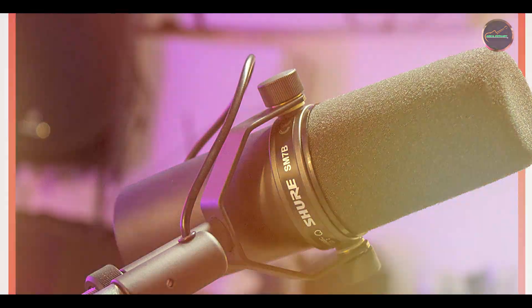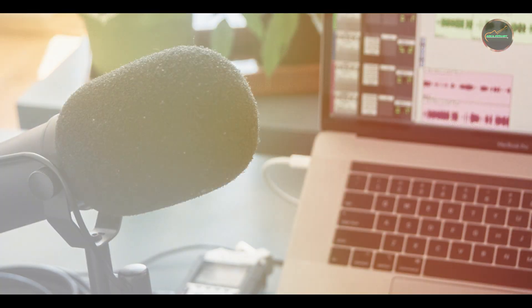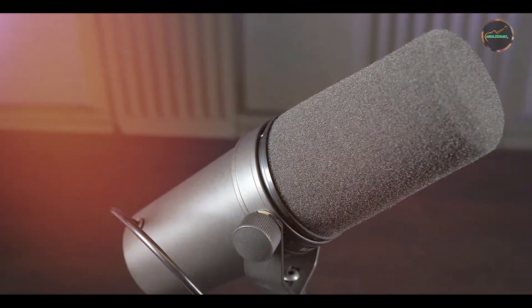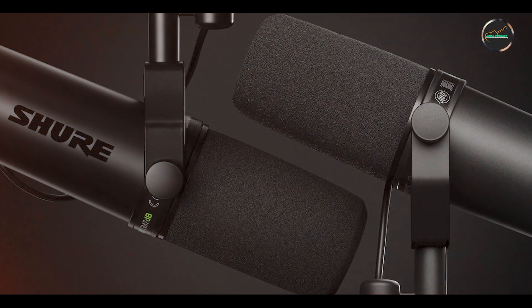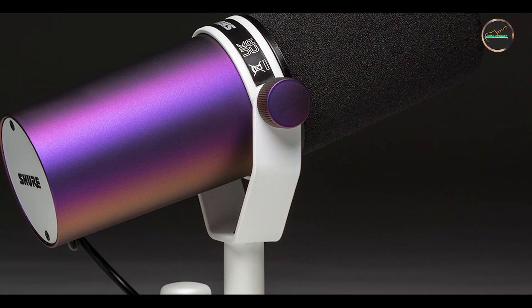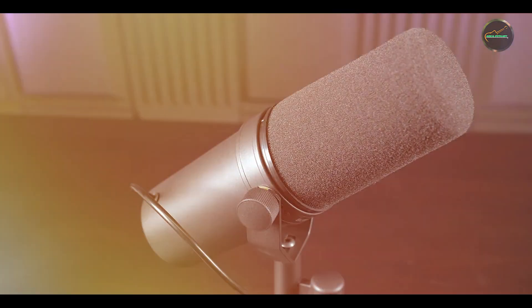The Shure SM7B is user-friendly and versatile, with its straightforward design and easy-to-use controls making it suitable for various recording scenarios. The detachable windscreen and adjustable sound settings offer flexibility, allowing you to customize the microphone's performance to match your recording needs. Its professional-grade features and ease of use make it a valuable asset for serious content creators and musicians. Constructed with high-quality materials and precision engineering, the Shure SM7B is built to last, with its robust build ensuring consistent and high-quality audio capture over time.